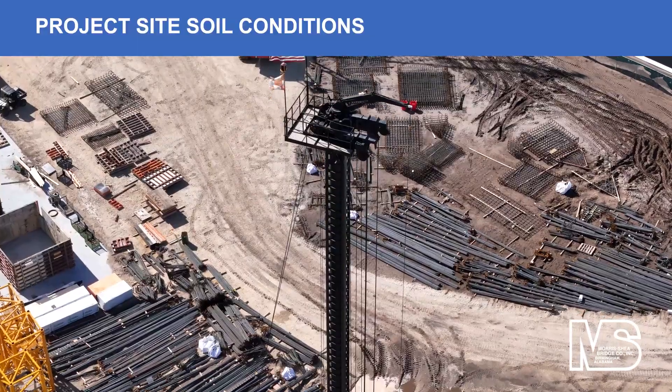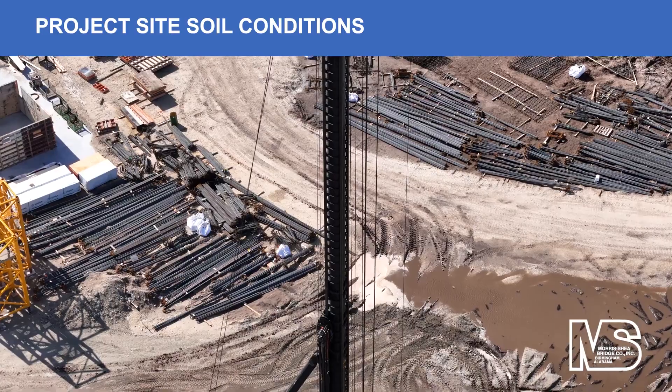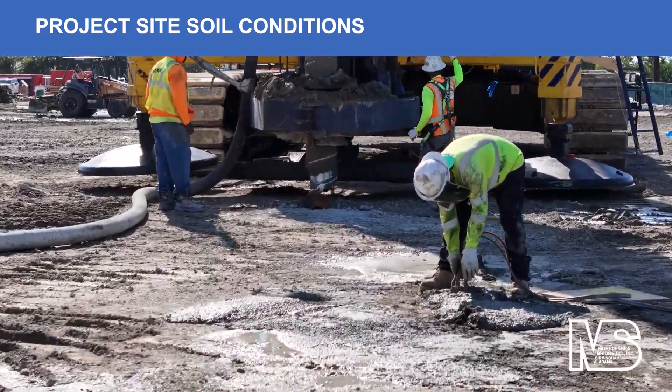The Morris Shea team worked with the structural engineer to design multiple pile types for the towers and parking podium. The job site soil conditions were conducive to utilizing the DeWall pile system.